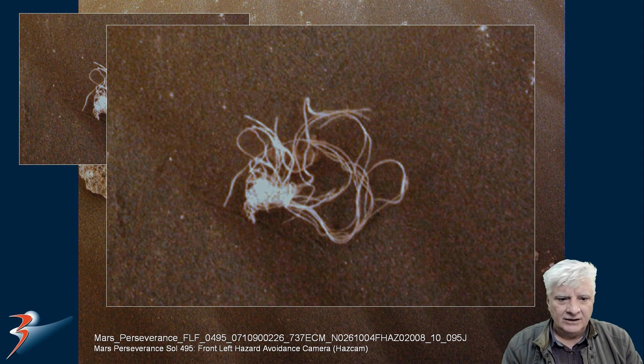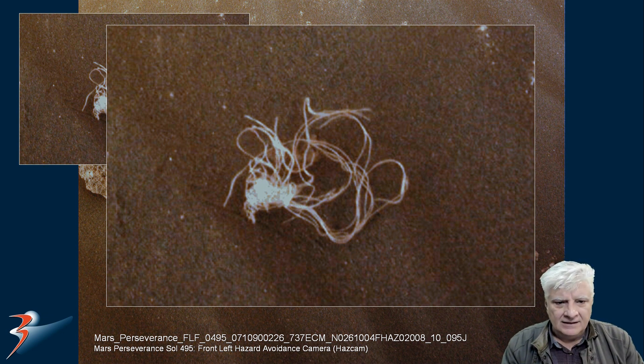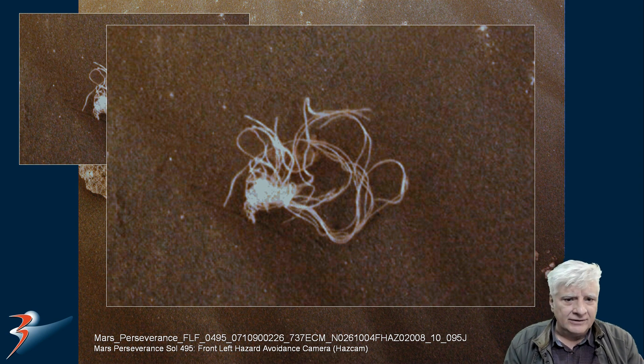And if it did, who crumbled it up or who made it into a neat ball? You could fit it in your hands like this. Did something damage the rover that we're not aware of, and NASA isn't telling us about? Or was this on Mars before the rover got there?